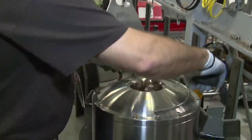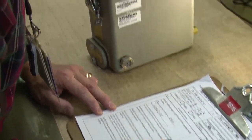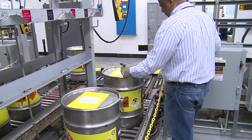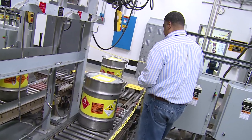Ensuring the safe, secure, and effective nuclear deterrent is the purpose of the nuclear stockpile maintenance mission. Savannah River Tritium Enterprise helps to maintain the U.S. nuclear stockpile by replacing existing gas transfer systems with fresh ones.